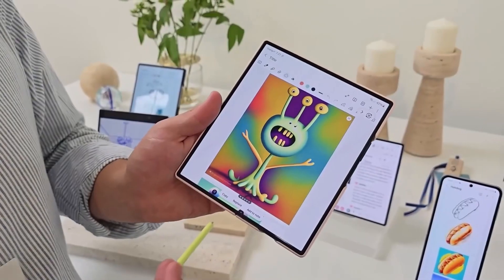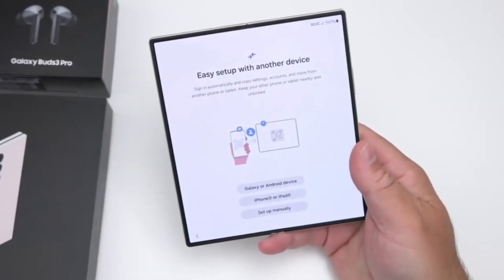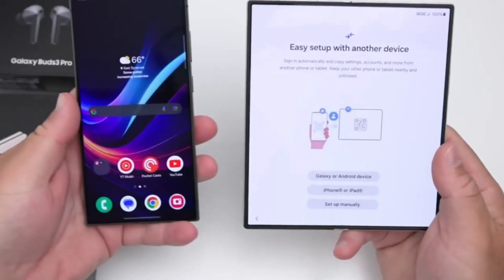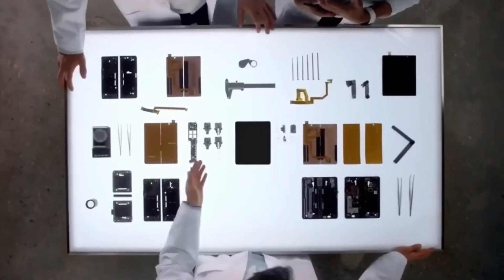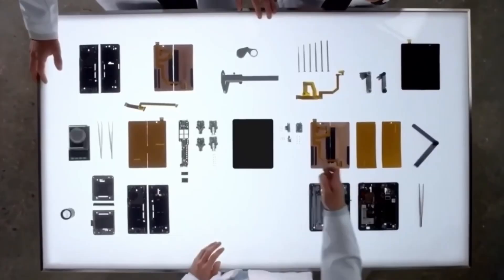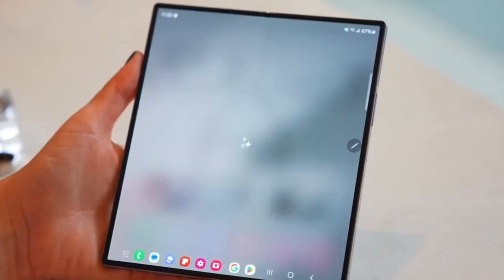Another factor to consider is software optimization. A tri-fold device introduces new challenges for software developers, as apps and user interfaces must seamlessly transition across multiple screens. Samsung has a strong history of optimizing One UI for foldables, and its first tri-fold device could set a new standard for durability and functionality.